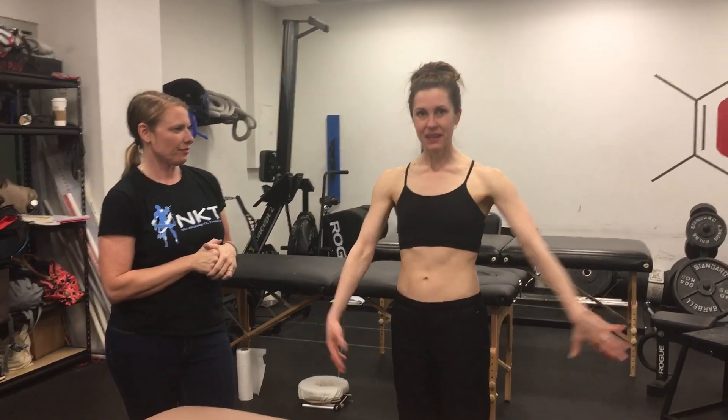Dooley Noted, 3-26-2017. Hi, I'm Dr. Kathy Dooley. I'm here at NKT Level 2 NYC in the amazing Catalyst Sport with one of my great friends and a freaking genius. She's on the teaching team here. Hi, I'm Beth Bergman. I am a personal trainer in New York City and NKT Level 2 certified.